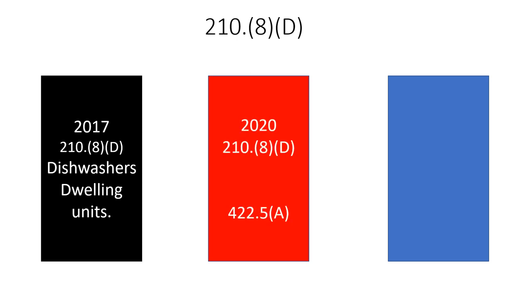In the 2020, they did a little bit better, and I really liked the change. In 210.8D it says, hey, we don't want you to miss these things over in 422. If you're not familiar with 422, it's all about appliances. It says, head to 422.5A and read that laundry list — all of that has to be GFCI protected as well. This section in the code was already there in 422.5. In the 2017 they tried to throw us a bone and say don't forget about 422.5, and in the 2020 they make 210.8 a direct note to head over to 422.5A.